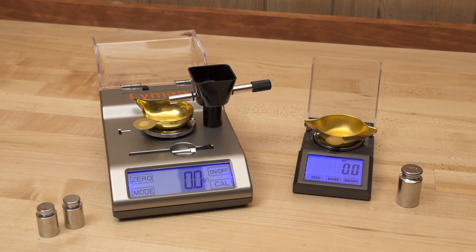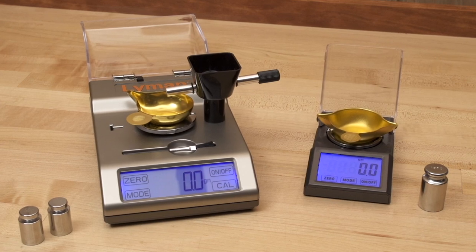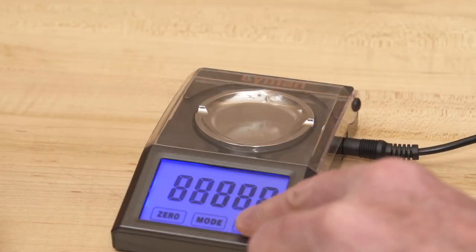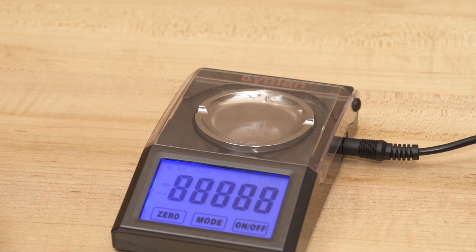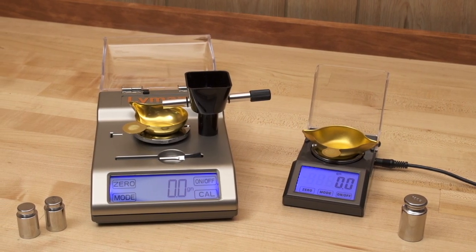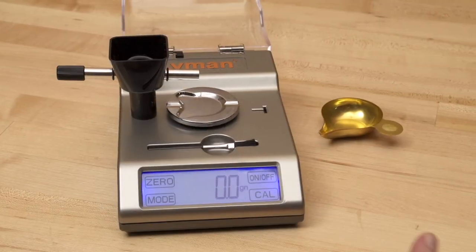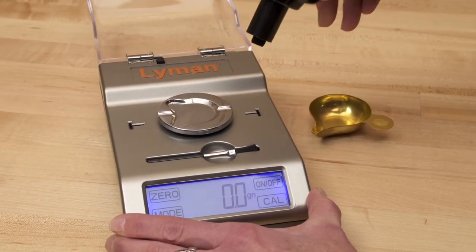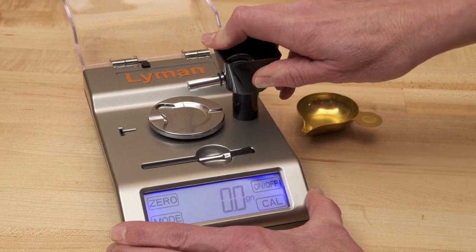Lyman has also re-engineered their digital scale line. The new AccuTouch 2000 and Microtouch 1500 both feature easy touchscreen operation and have a 2000 and a 1500 grain capacity, respectively. The AccuTouch 2000 comes with a powder trickler that can be easily installed right on the scale for left or right-handed access.